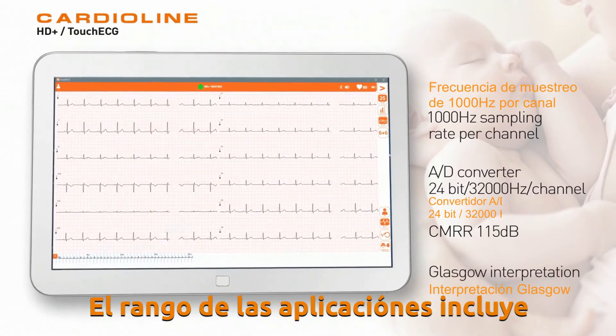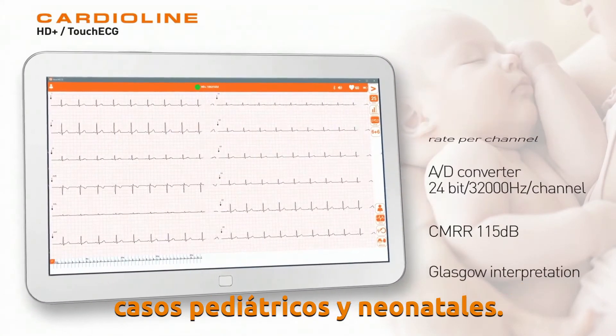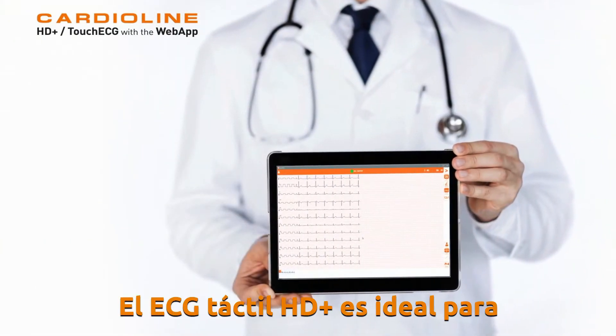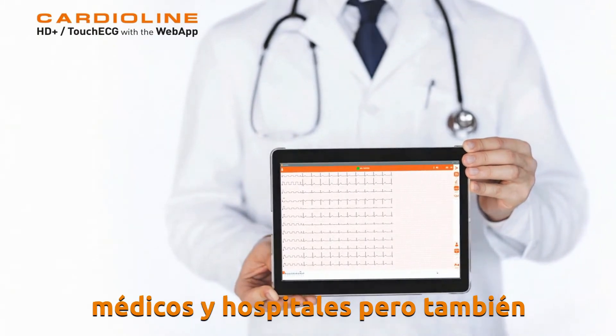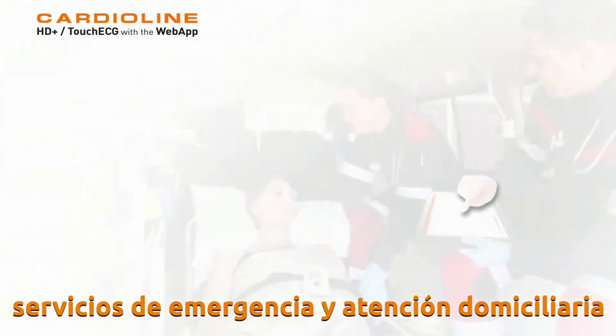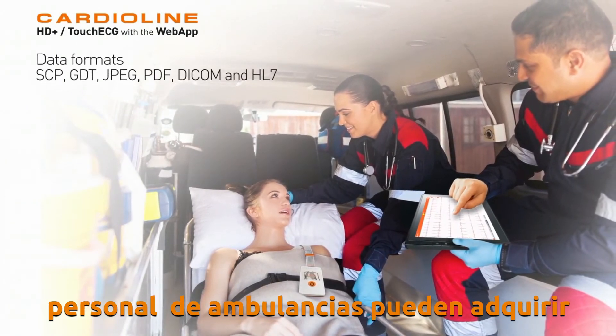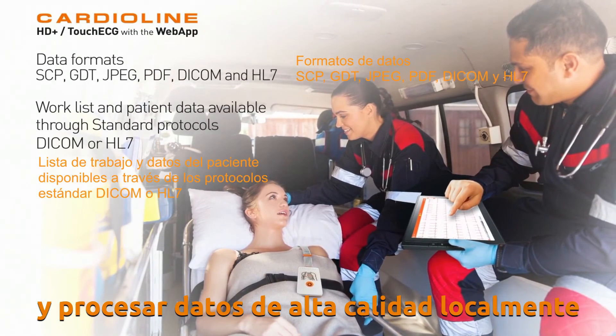The range of applications also includes pediatric and neonatal cases. The HD Plus Touch ECG is ideal for physicians in hospitals, but also for emergency services, home care, and ambulance operators. High quality data can be acquired and processed locally.